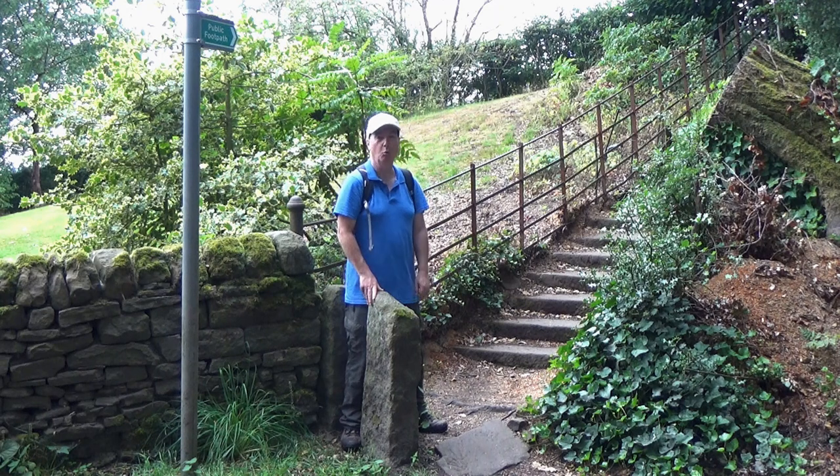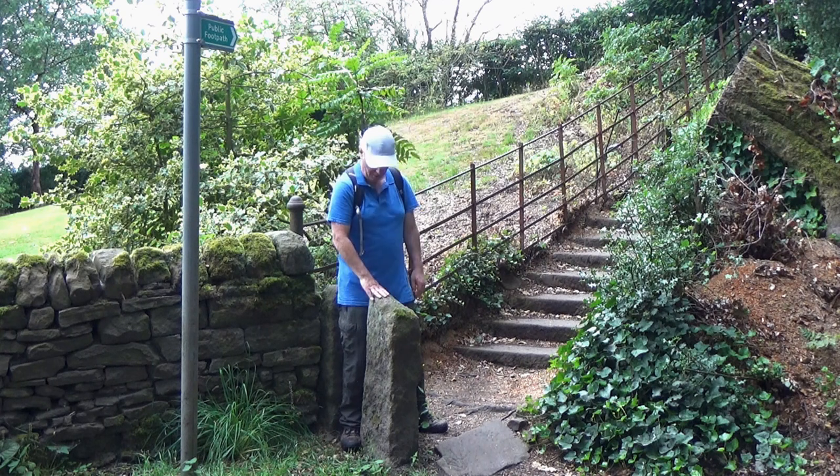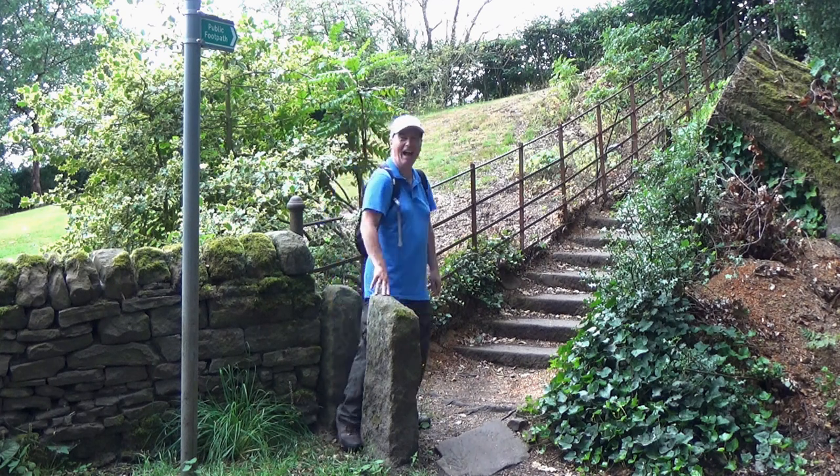A Peak District walk wouldn't be a Peak District walk if there was no squeeze stile en route — although that's quite wide for a squeeze stile; even a fat git like me can get through it.